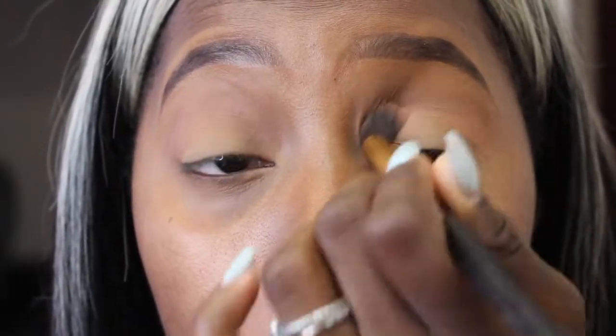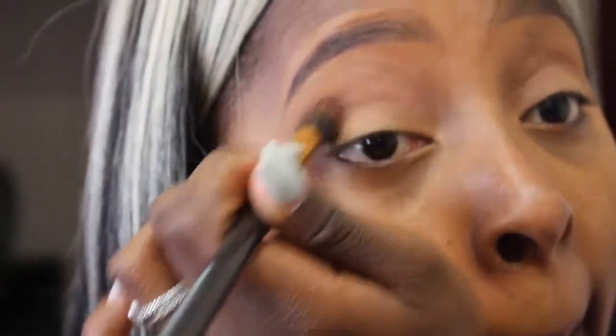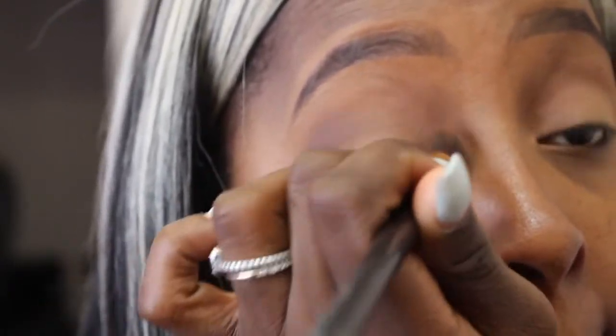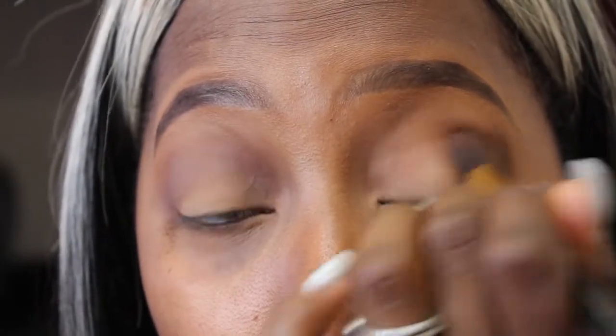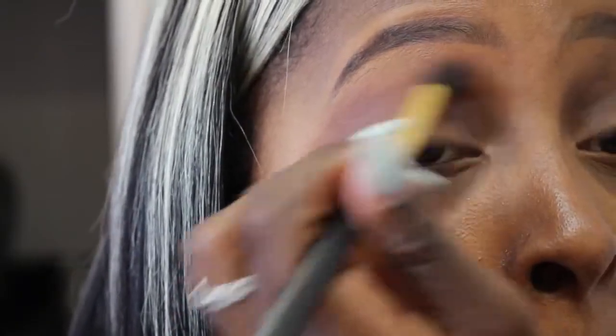I'm taking the shade Innocent from the Tardius Pro Palette and putting that as my transition color. I'm going to follow that up with a dark brown shade from the same Tardius Pro Palette — I'll put the name in the description bar below because I can't really see it right now. Then I'm going to do the same thing on the opposite eye, followed by a dark burnt orange color from the same Tardius Pro Palette, popping that above where I put the brown color.